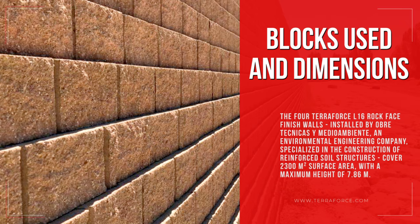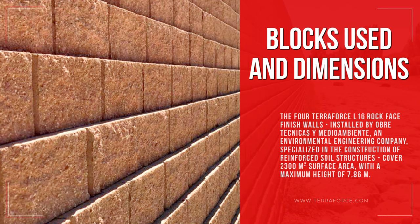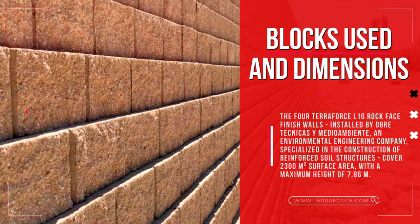The 4 TeraForce L16 Rock Face Finish walls, installed by Obertechnicas y Medio Ambiente — an environmental engineering company specialized in the construction of reinforced soil structures — cover 2,300 m² surface area, with a maximum height of 7.86 m.